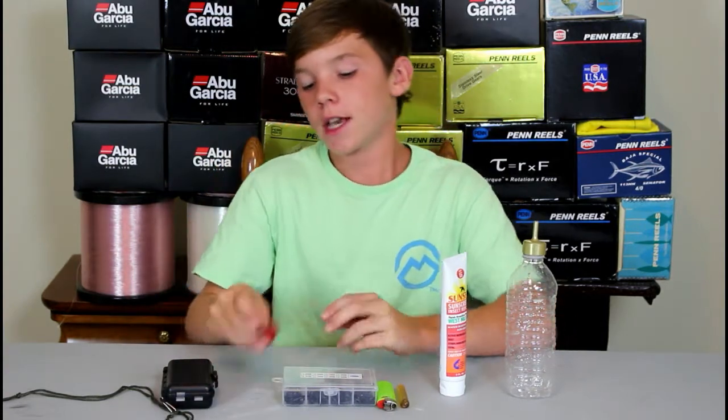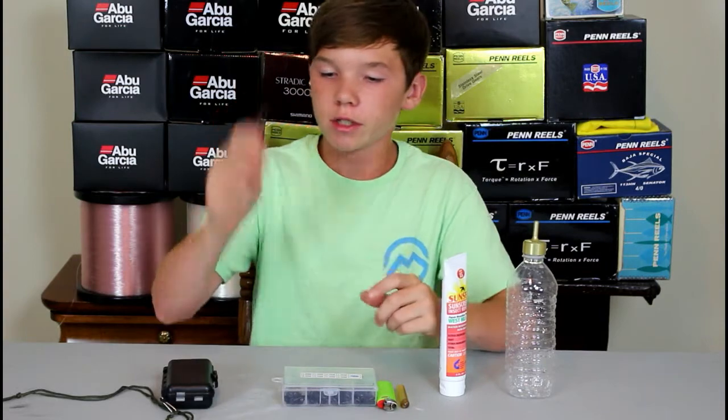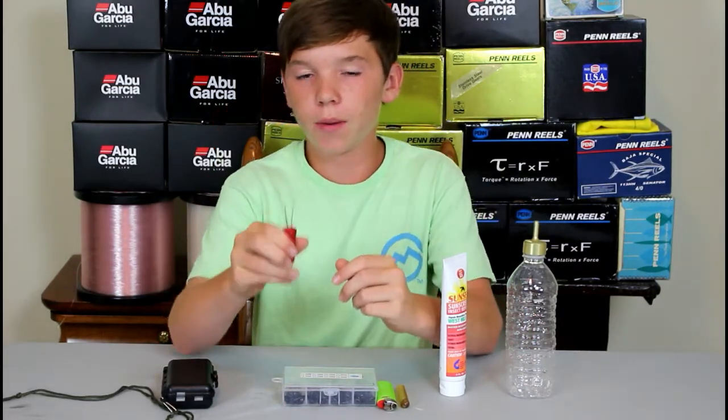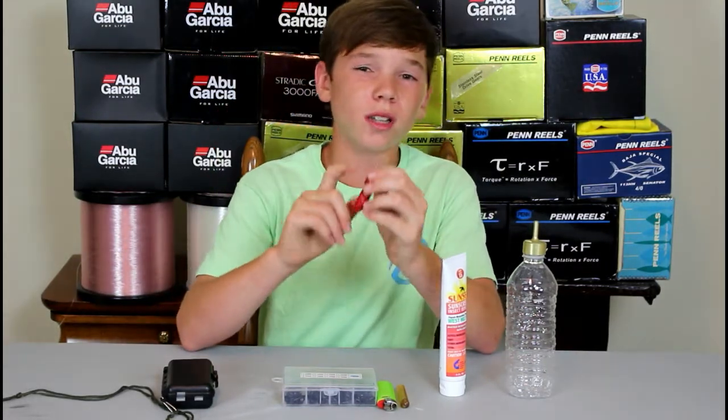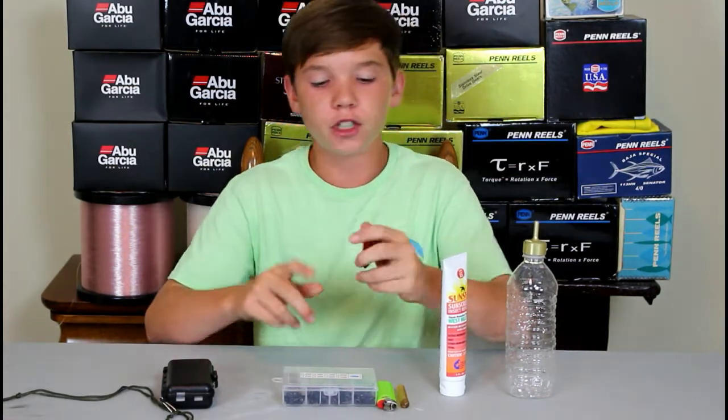Number four on this list is what I'm gonna call a pocket knocker. This is a lure retriever — you just slide this down the line and it's gonna pop your hooks freely. This works a lot with drop shots when you're fishing a brush pile, but it's gonna be best for fishing with treble hook baits.